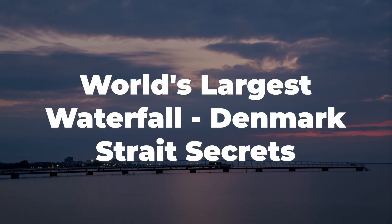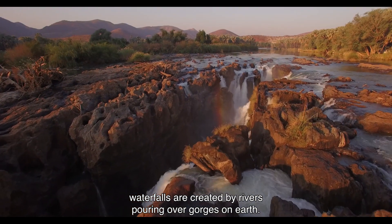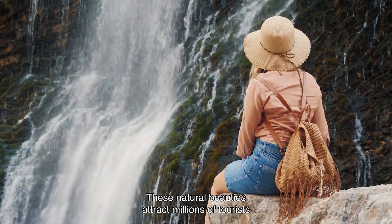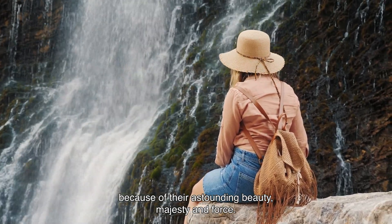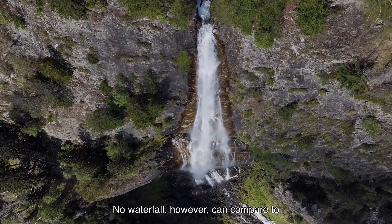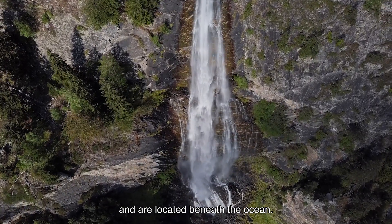World's Largest Waterfall: Denmark Strait Secrets. Waterfalls are created by rivers pouring over gorges on Earth. These natural beauties attract millions of tourists because of their astounding beauty, majesty, and force. No waterfall, however, can compare to those that fall over enormous cascades unseen from our view and are located beneath the ocean.